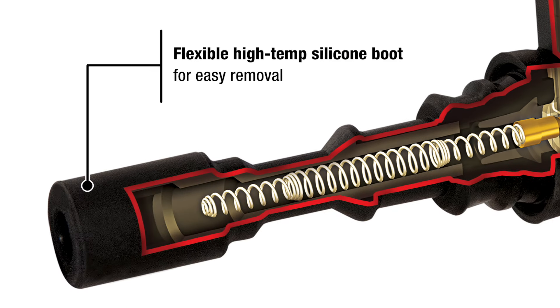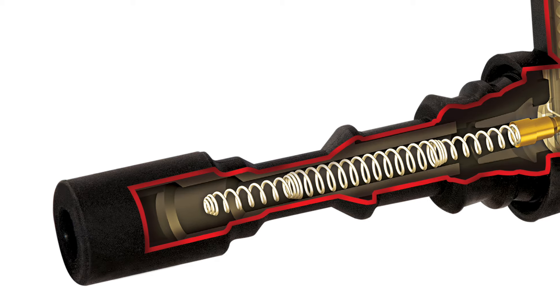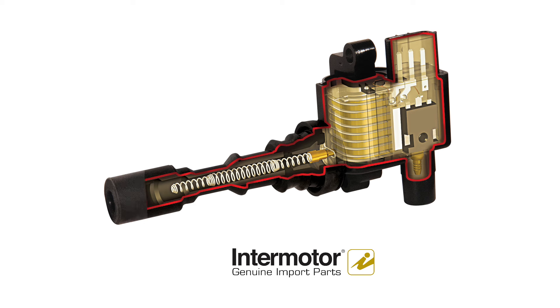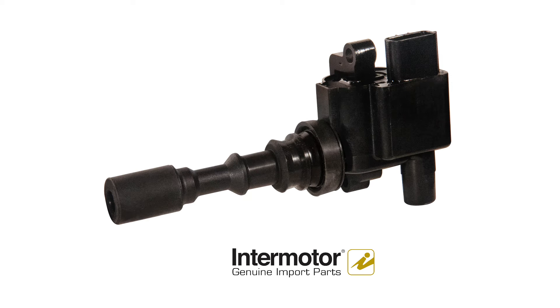A flexible high temp silicone boot allows for easy removal. Add in the stainless steel spring and tin plated brass terminals and you see what gives our ignition coils superior performance and durability.